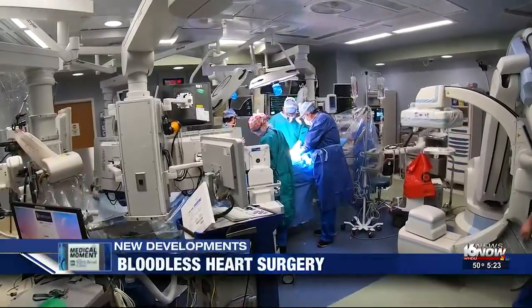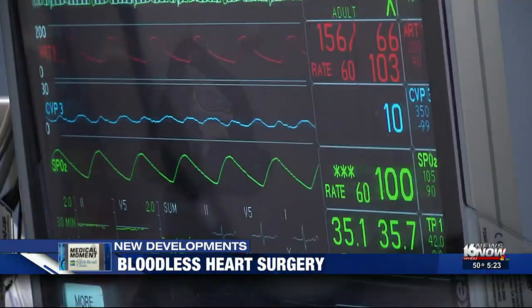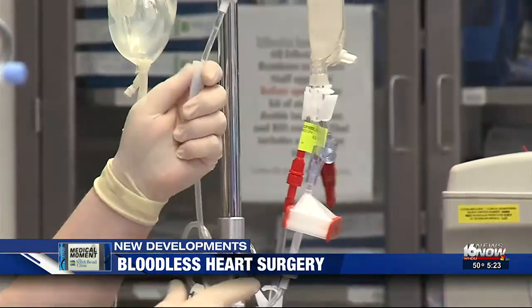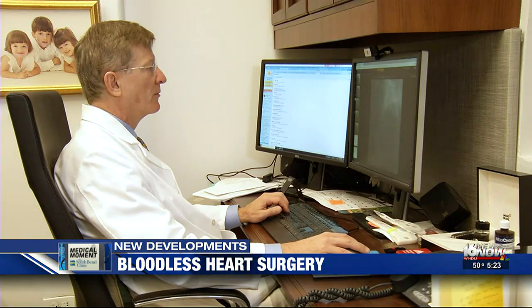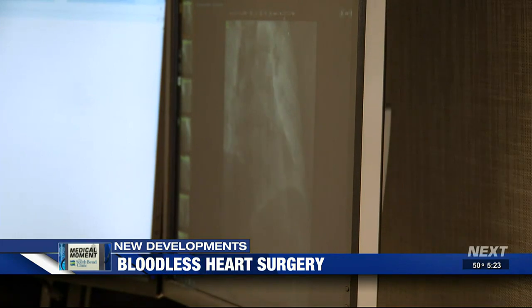It is a major, life-saving procedure, but it can also cause significant blood loss. Open heart surgery presents special challenges for patients who must avoid blood transfusions. Cardiovascular surgeon Dr. John Puskas says one key is to prepare well before the patient is wheeled into the O.R.